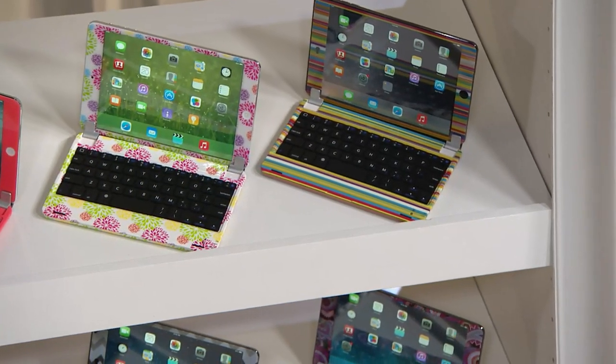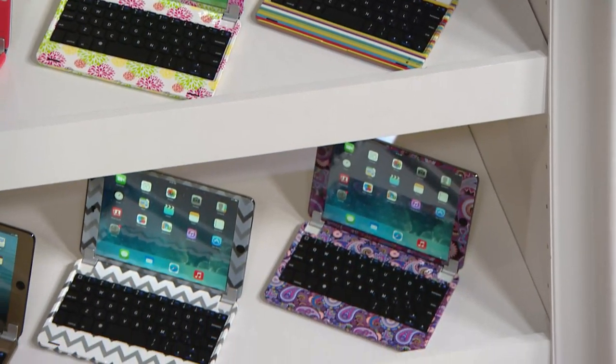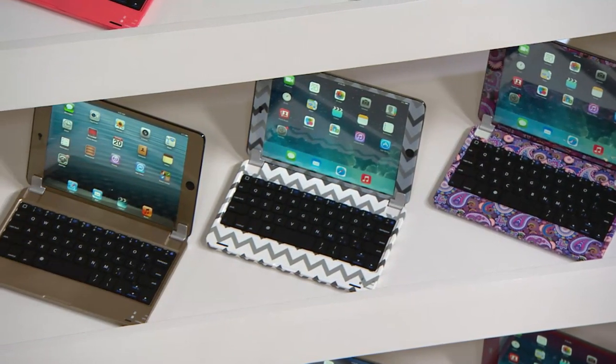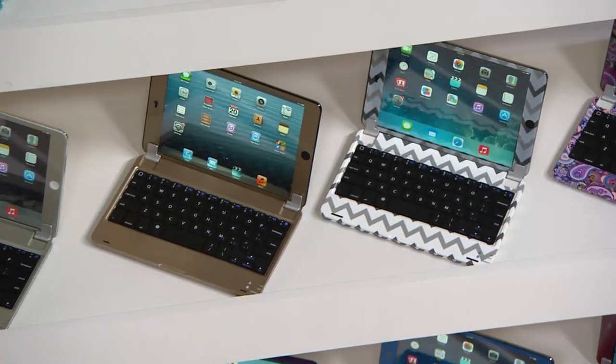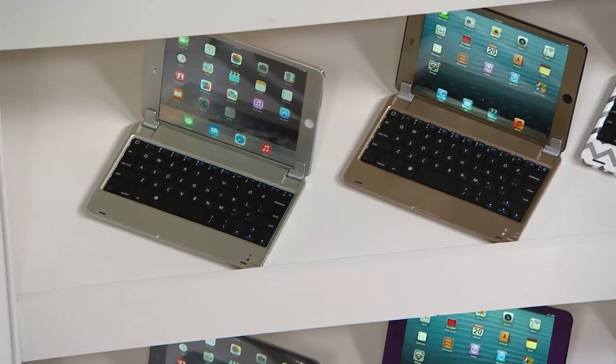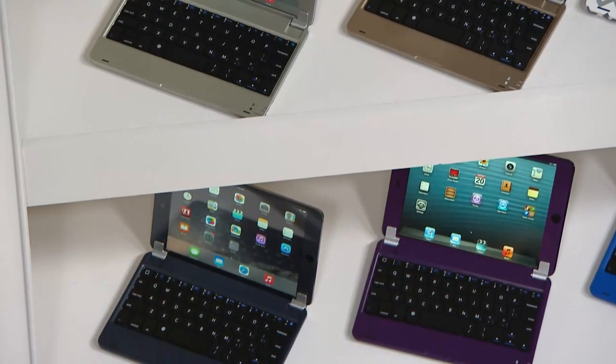We have a variety of colors and patterns to choose from — the coral, the floral, the stripe. Look at that beautiful purple paisley. We also have the chevron, the two metallics which are gold and silver, and then if you want the solids, we have those as well.